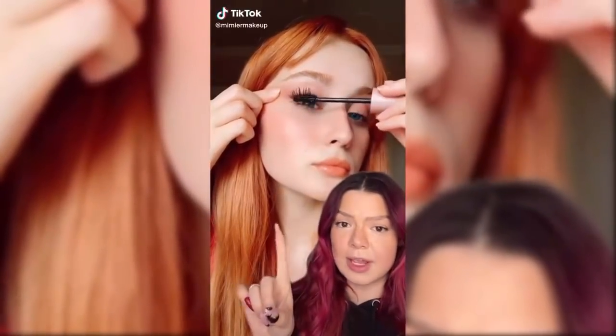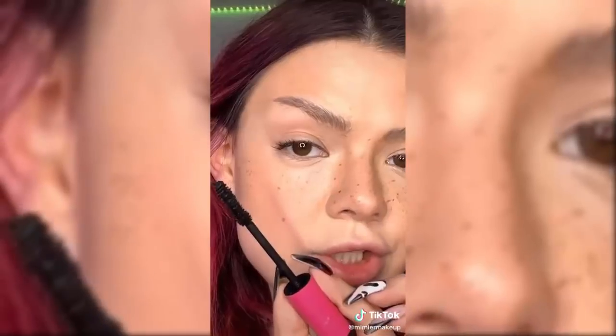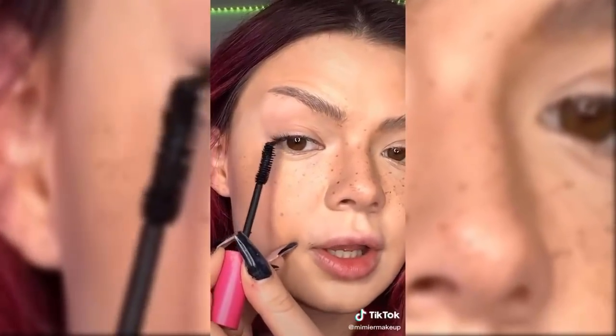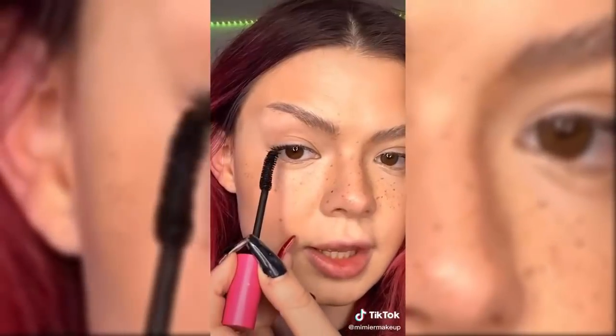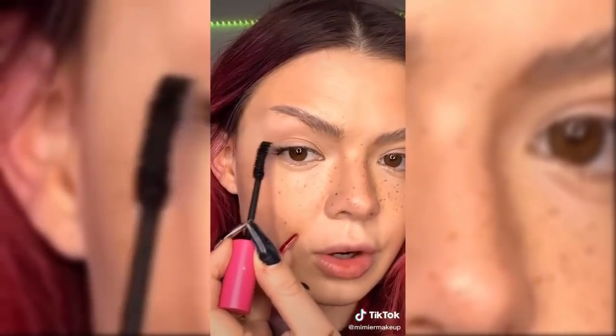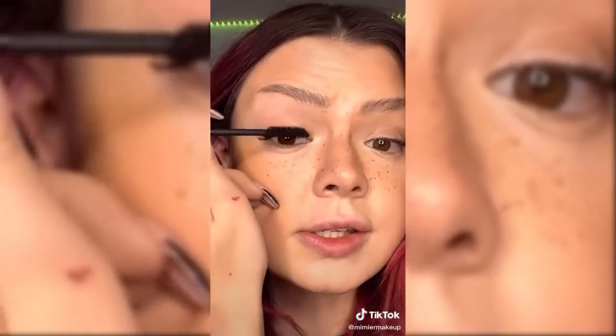I just found this amazing mascara hack and we need to try it right now. Today we're going to be using Costas Cosmetics the Big Clean Mascara. What she does is first go on the ends of her lashes using the tip of the mascara wand — this is supposed to give you that cat eye look — and then she lightly goes over all of her lashes.